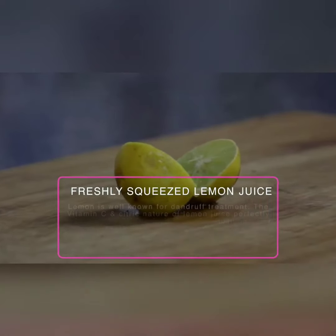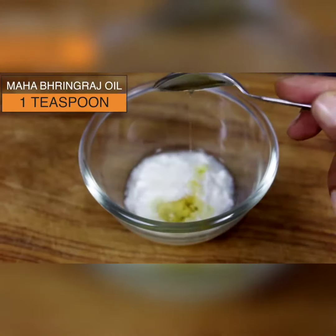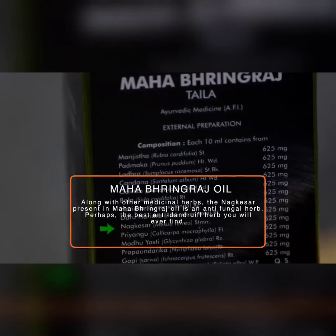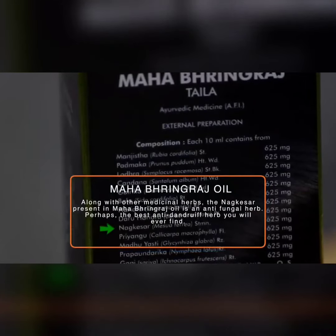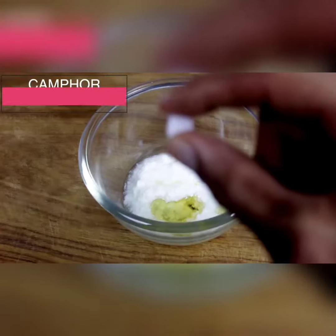After that, you have to add 1 tbsp of mahabringraj oil, or kesar in mahabringraj oil. It removes fungal from the scalp. This oil you will get in any Ayurvedic store. It is very effective and anti-dandruff.